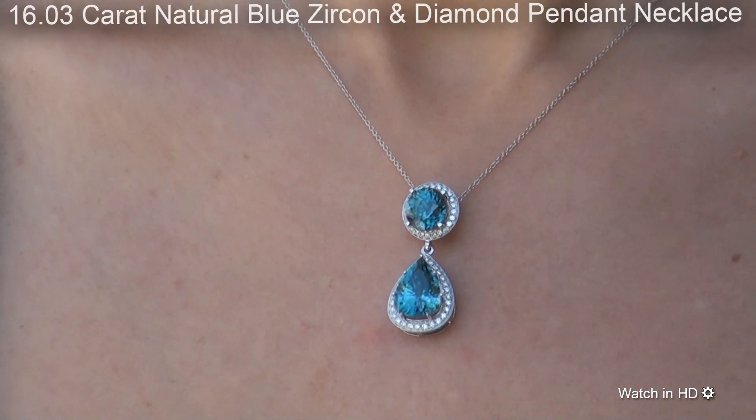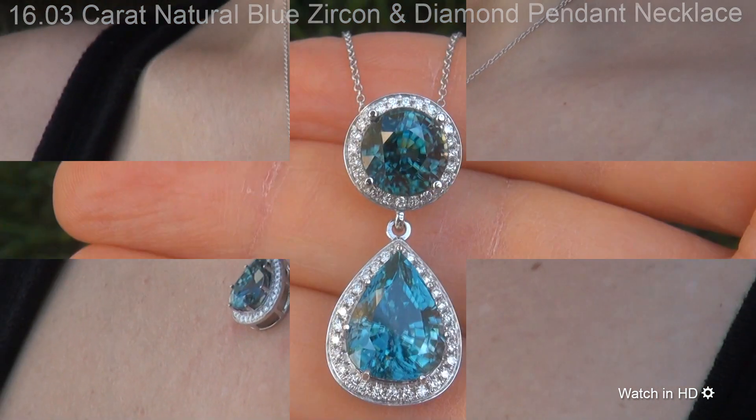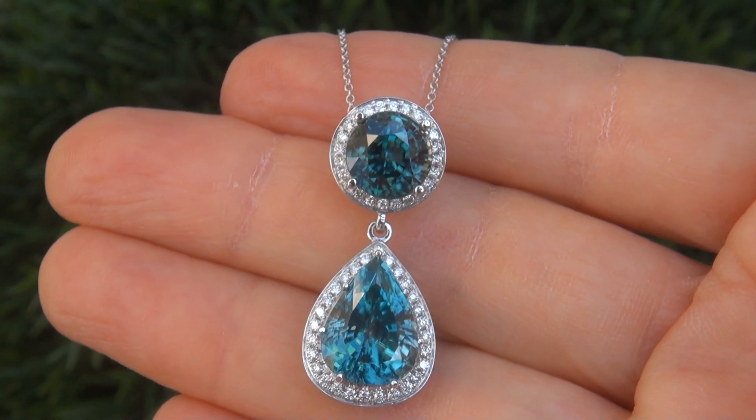...16.03 carat natural blue zircon and diamond pendant necklace. It is a genuine solid 18 carat white gold pendant necklace from a private estate collection.